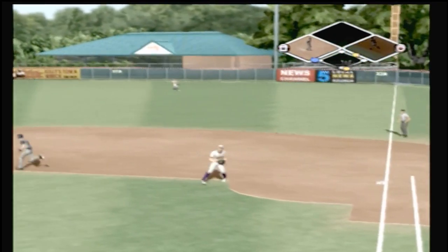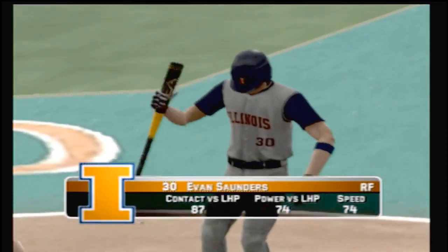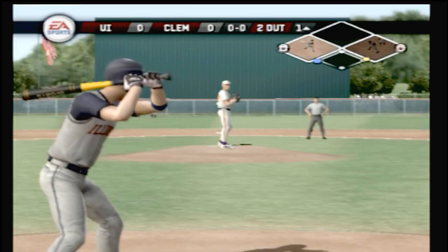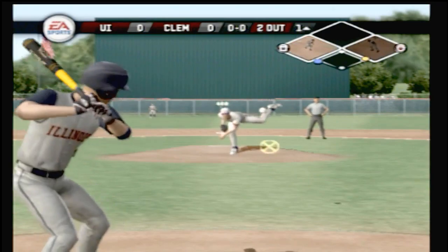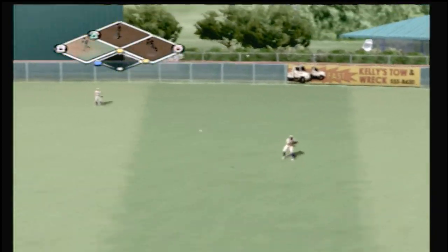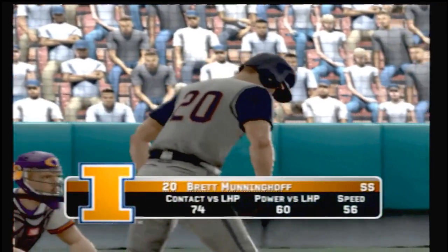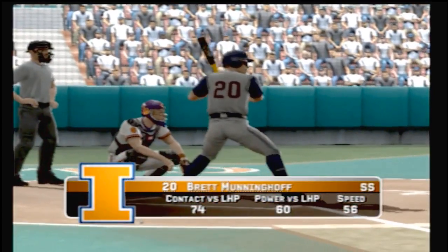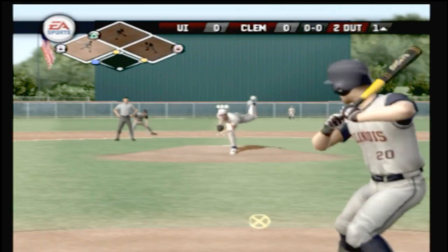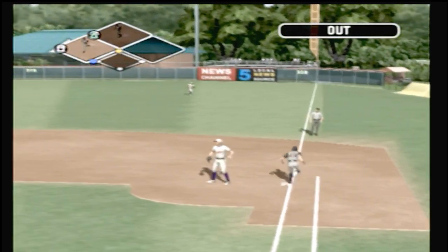Grounded to first — that's in time for the out. That play is scored a fielder's choice. Number 18 is on thanks to the fielder's choice, and there's two away. This one's dumped into right center field. Throw to third — he's on with a base hit. The junior is aboard with a single, his first of the game. Ground ball on field, go one — hit towards short, he gobbles that ball up, throw to first, that's the third out.